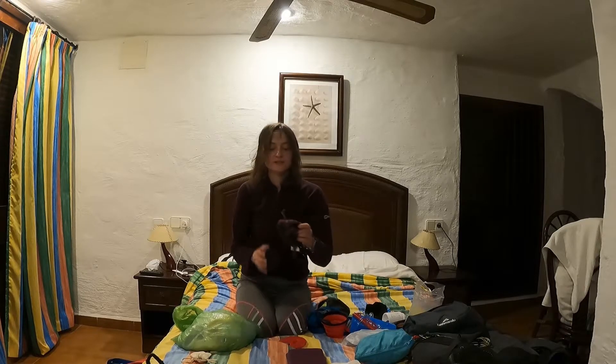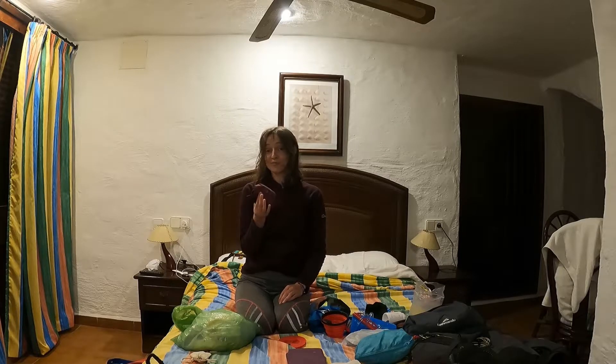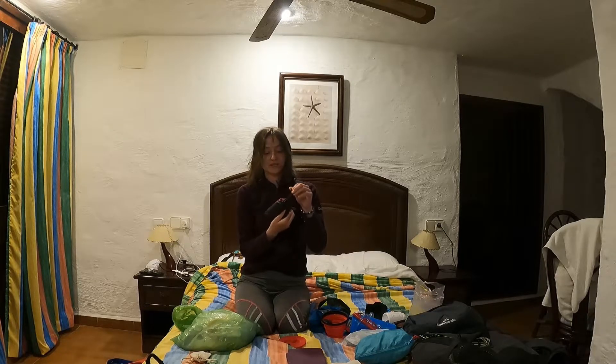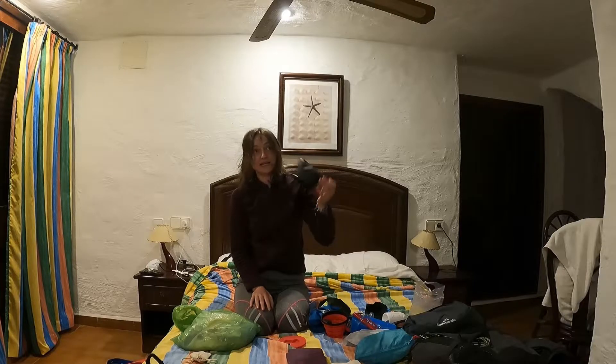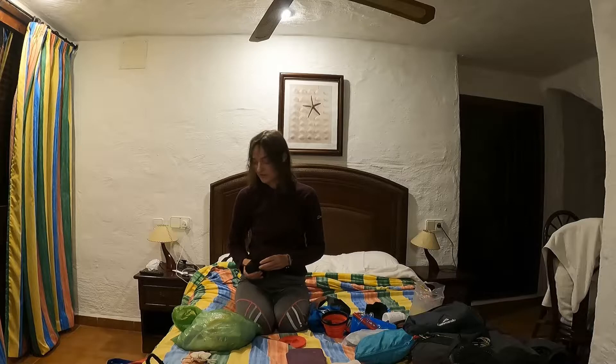I also brought this little foldaway backpack that I got from Decathlon for about £2. Absolutely essential — so useful, super light. I would just take this out in the evenings, so that was really handy.